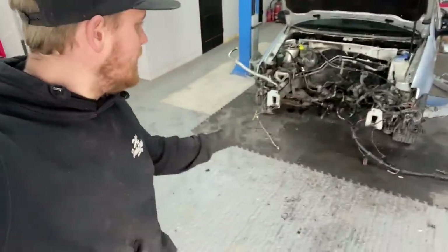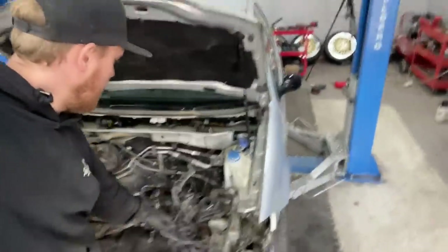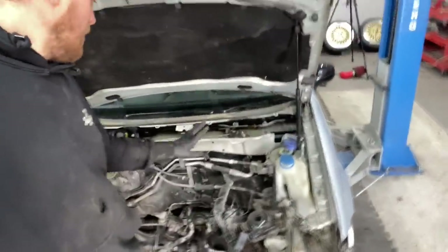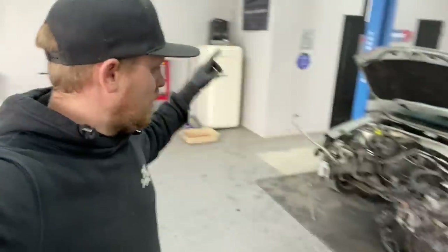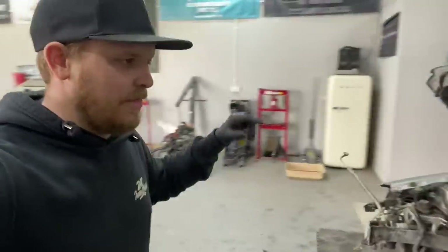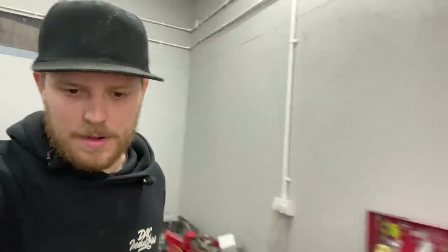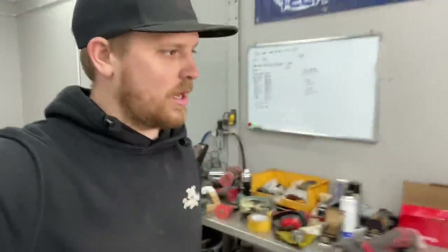After a few hours, the engine is out. We've got all of the loom disconnected in the engine bay - the only thing now is it going through the bulkhead into the car. We need to go into the car, dig the loom out from inside, find the immobiliser box as well, and I think we need to get the ignition barrel off. We have got the ECU which is under the bonnet, so that is good to go.